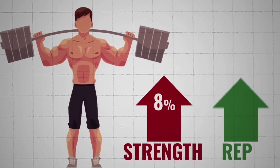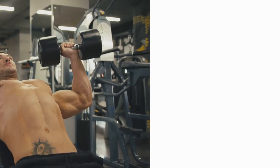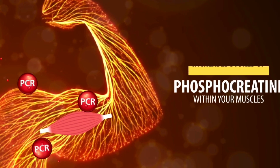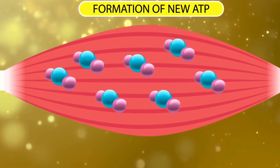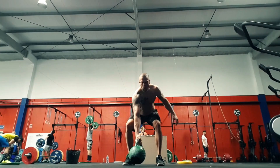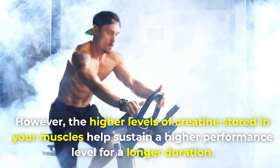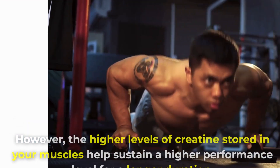In fact, studies found an average 8% boost in strength and a 14% boost in the number of reps you can perform. This is due to creatine elevating phosphocreatine stores, which aids in generating new ATP, the energy molecule used by muscle cells. Normally, ATP is depleted after 10 seconds of intense exercise; however, the higher levels of creatine stored in your muscles help sustain a higher performance level for a longer duration.